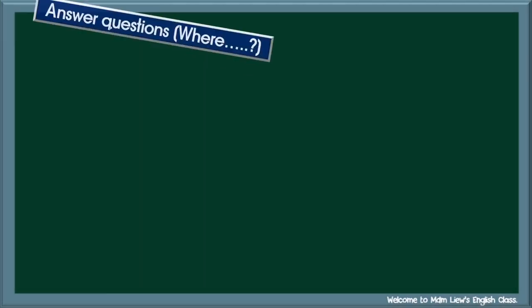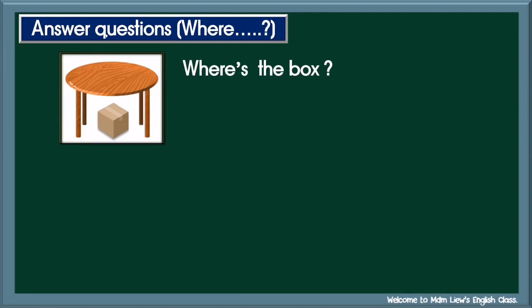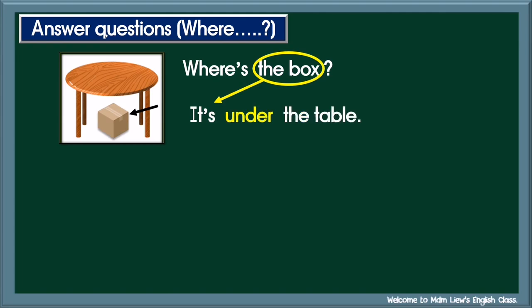Let's revise how to use prepositions of place to answer questions with the question word 'where'. In Bahasa Malaysia, 'where' is kata soal 'di manakah'. Example number one: Where's the box? Remember, to answer the question, first you need to look at the noun. The box — singular noun. So begin your answer with 'It's', followed by the preposition 'under', then the noun 'the table'. Question: Where's the box? Answer: It's under the table.